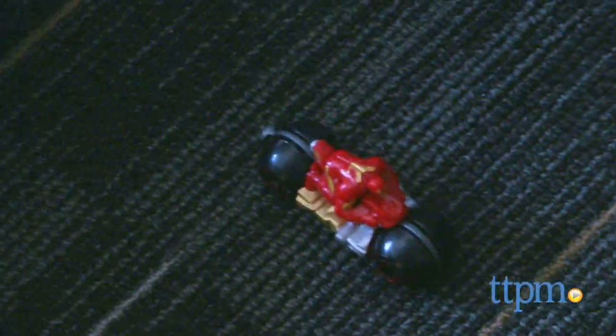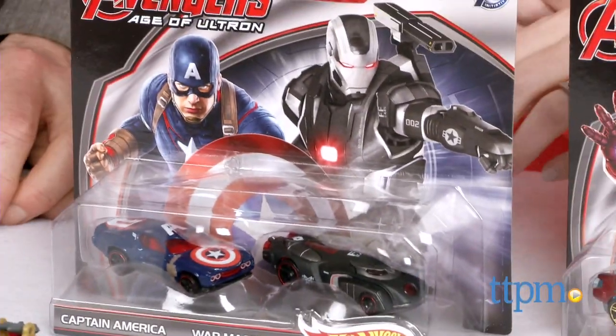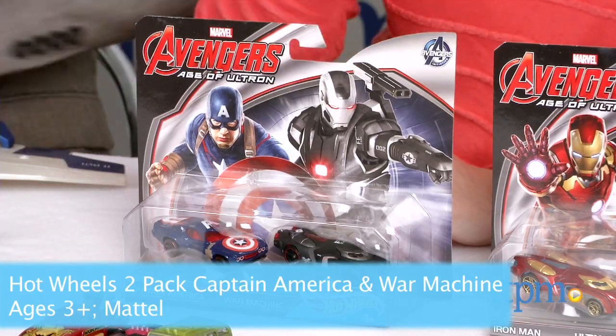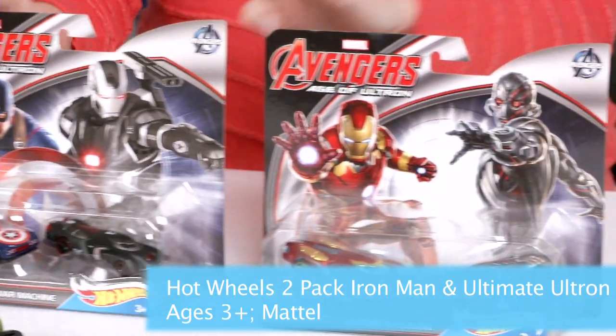Yes, it landed upright! Going back to the traditional Hot Wheels cars, we've got some cool two-packs that have exclusive decos for some of these characters — that was called open-ended play, by the way. Open-ended play! We've got the two-packs: Captain America with War Machine, very cool.